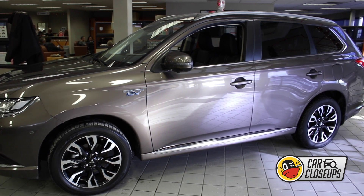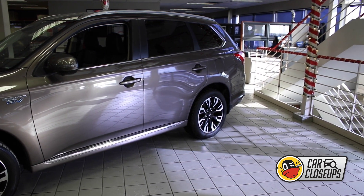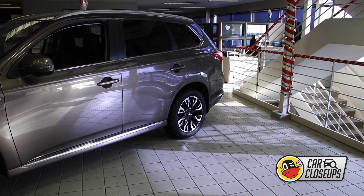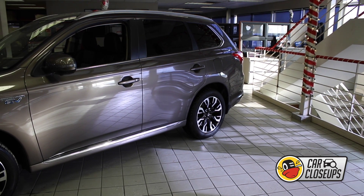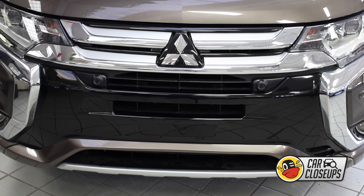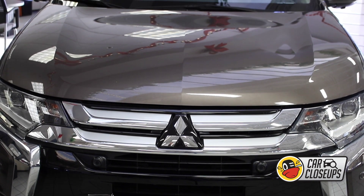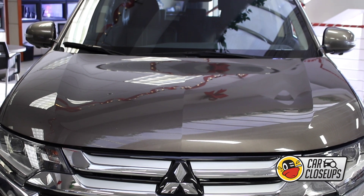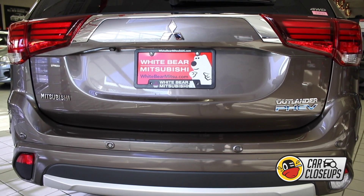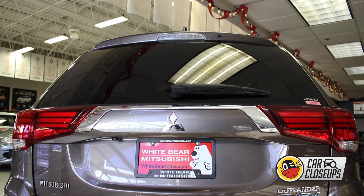The Outlander PHEV is available with a slew of safety features, such as rear cross-traffic alert, forward collision mitigation, lane departure warning, blind spot warning, and even lane change assist. Also available are auto high beam headlights and rain-sensing windshield wipers that automatically activate and match the intensity of rainfall. There is even an available 1500 watts of AC power at your disposal, perfect for tailgating.